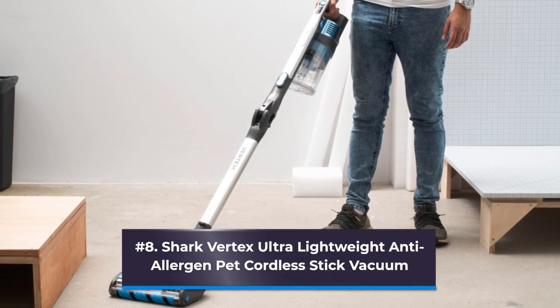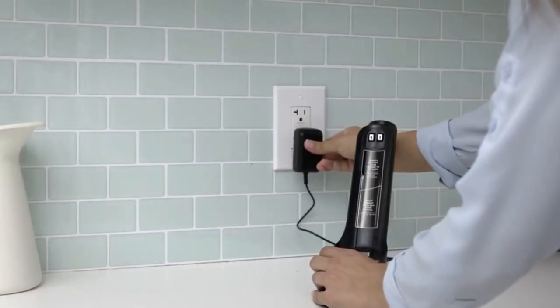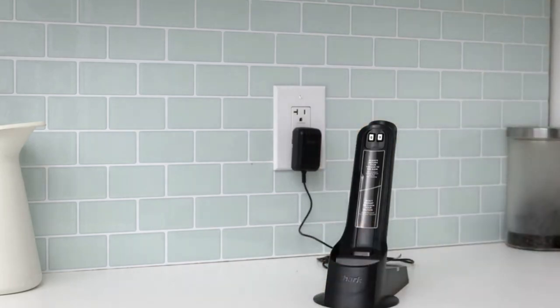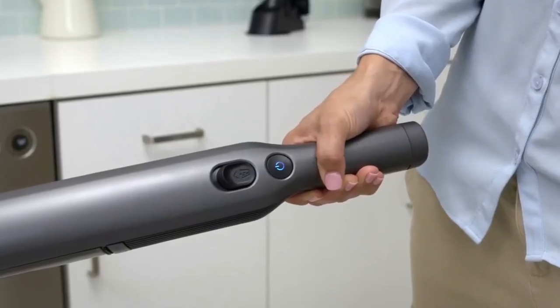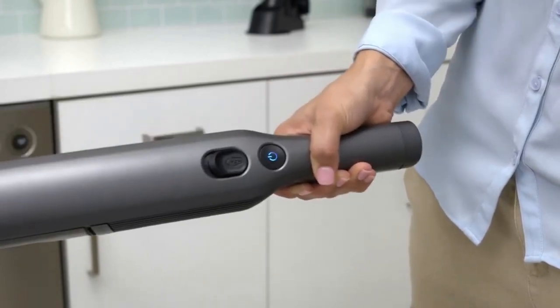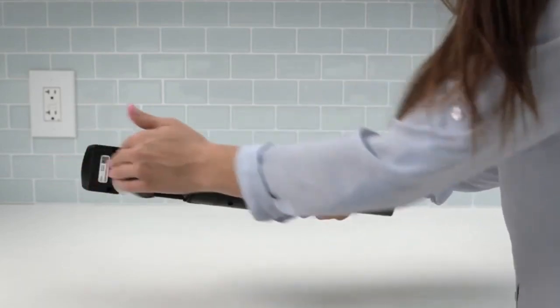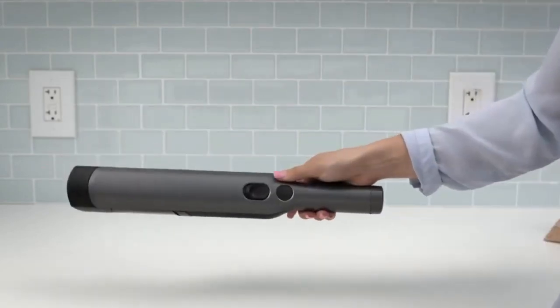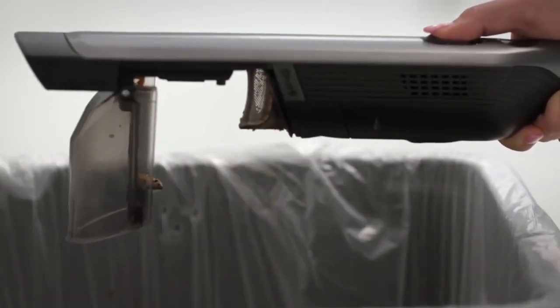Number 8: Shark Vertex Ultra Lightweight Anti-Allergen Pet Cordless Stick Vacuum. According to associate editor Jenna Milliner-Waddell, Multiflex is one of this cordless stick vacuum's best features. That means you can reach beneath furniture without stooping over or pulling out an attachment, by pressing a button to have the vacuum's neck bend up to 90 degrees. According to Milliner-Waddell: moving furniture is normally reserved for thorough cleans and not practical for every routine cleaning, but thanks to this vacuum, every clean is a deep clean and she never has to move furniture.